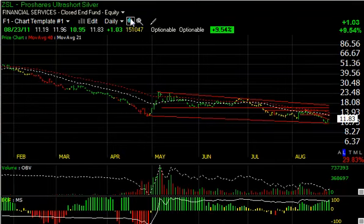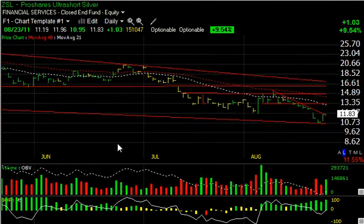And finally today, one of the other also-short precious metals plays — ZSL ProShares, also short silver — jumped $1.03 or 9.5% today on 15 million shares, and is now testing resistance at the early August low. To get through here, I'm looking for a move to $13.50 as my swing trade target, secondary target at $15, and a longer-term target of $16.50-17. And there you go — those are some ideas on the long side for tonight. Have a good evening.